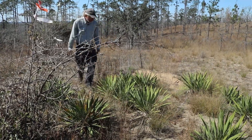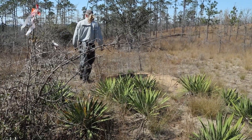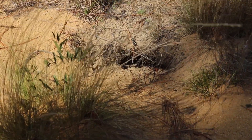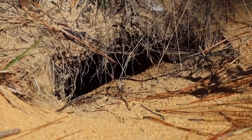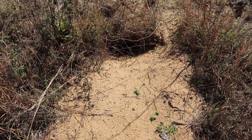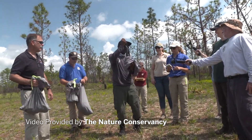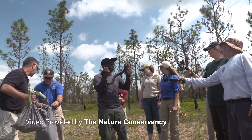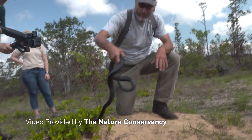The Nature Conservancy has spent 40 years restoring Sandhills habitat to the Apalachicola Bluffs and Ravines Preserve. This open, fire-dependent landscape is ideal for gopher tortoises to make their burrows. Now there is a quite robust population of gopher tortoises here, and for that very reason, the eastern indigo snake reintroduction committee selected ABRP as the first reintroduction site in Florida.